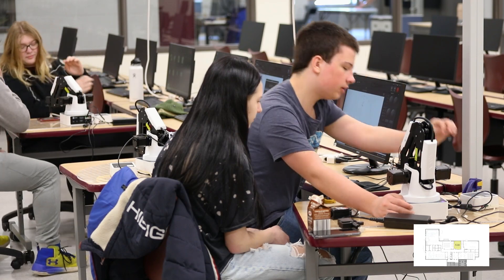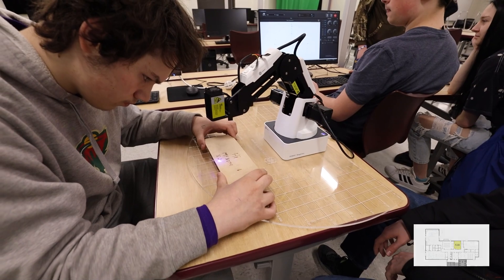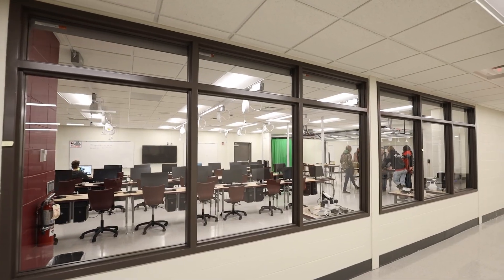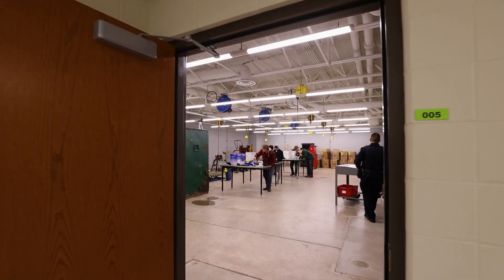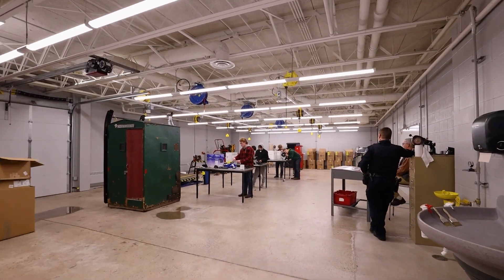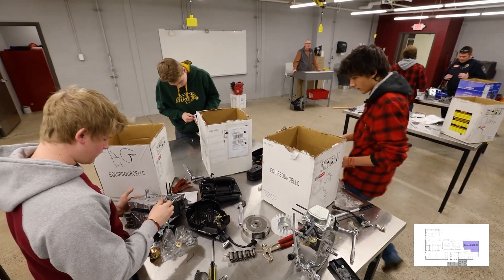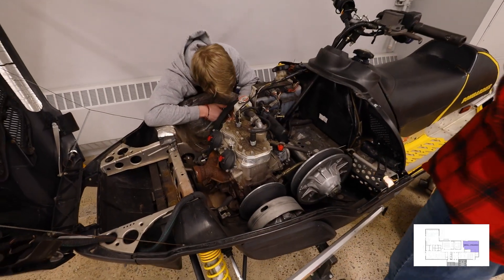All teachers can have classes down here so that students can be exposed to different manufacturing occupations. As we go to the next area, I want you to notice all the glass — this wing is much brighter and more open than before. This is the Small Engine Shop. Students will learn the basics of small engine repair and how to properly maintain their vehicle. They'll learn how to check the oil, tire pressure, and change the wiper blades, among other things.